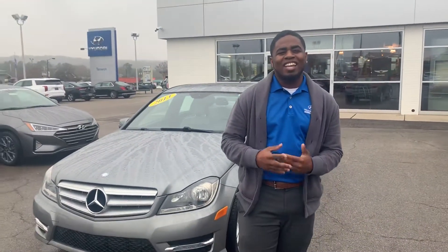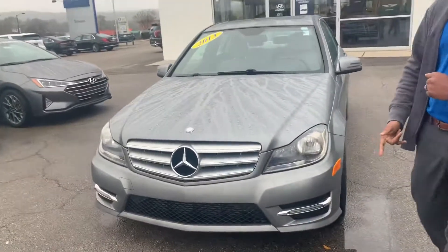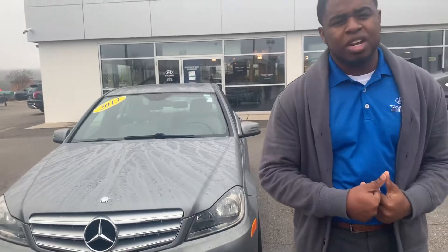Hey, this is Al-Toyne at Turnaround Hyundai. Thank you so much for inquiring about the 2013 Mercedes. As you can see, I do have it in stock here. It's a very nice vehicle, but will not last long with that great internet special.